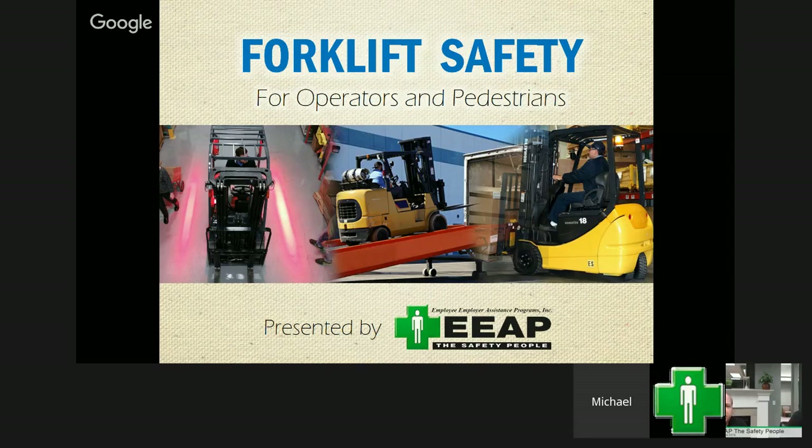Good afternoon, this is Rick Roman from EEAP sitting with Michael Crowley. We're ready to go again with another presentation to help you with your safety at your company. So let's go ahead and get started — we are talking this month about forklift safety.